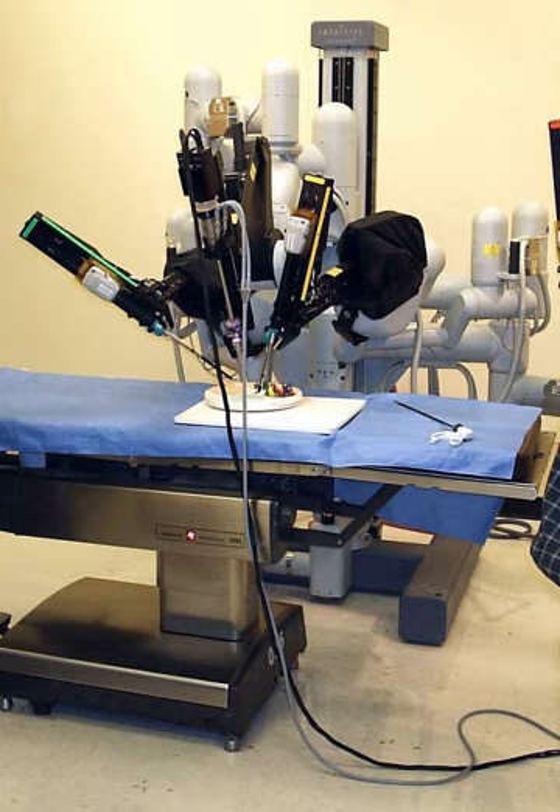Surgeons report that although manufacturers provide training on this new technology, the learning phase is intensive and surgeons must perform 150 to 250 procedures to become adept in their use. During the training phase, minimally invasive operations can take up to twice as long as traditional surgery, leading to operating room tie-ups and surgical staffs keeping patients under anesthesia for longer periods.